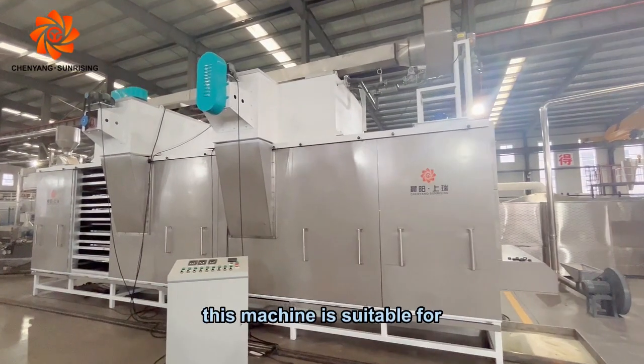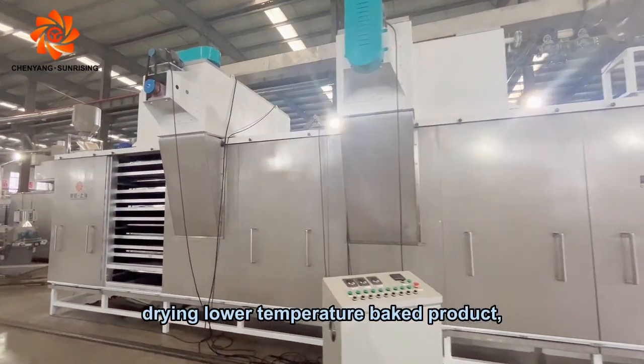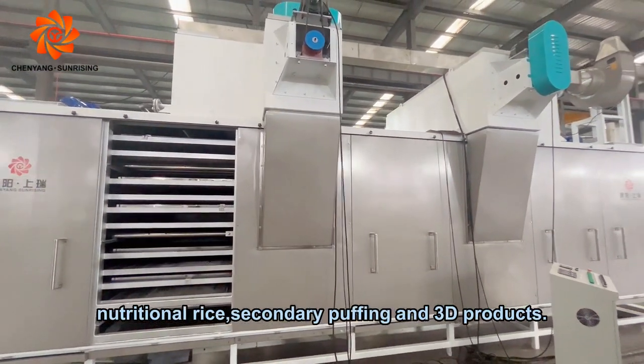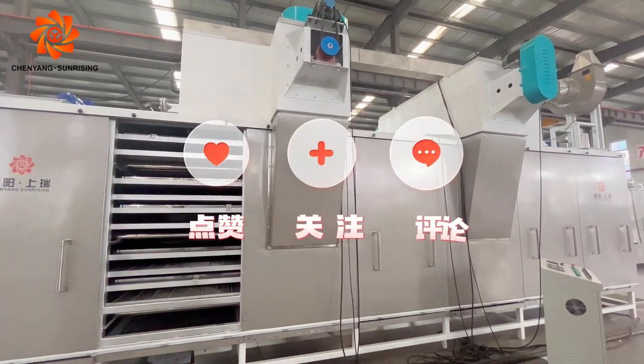This machine is suitable for drying lower-temperature baked products, nutritional rice, secondary puffing, and 3D products. Thank you.